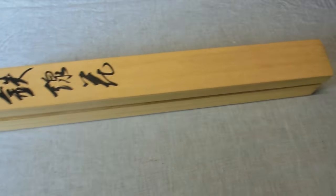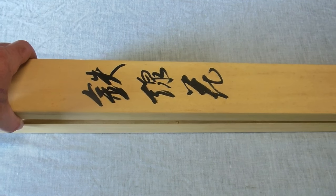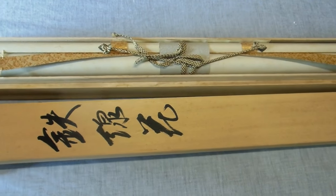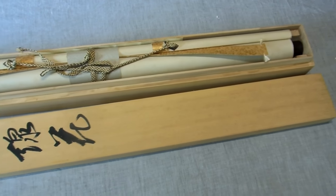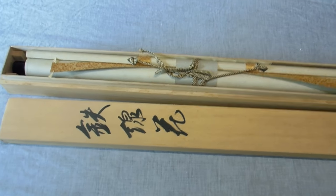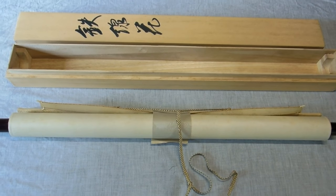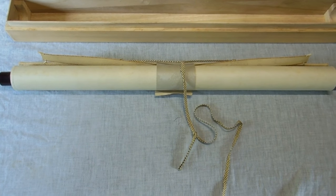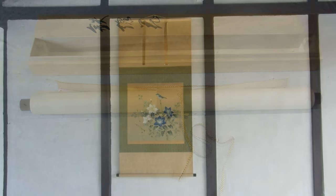Some of you might remember that we found a bunch of old scrolls in the old Japanese farmhouse when we cleaned it out. We put most of those scrolls on eBay over the last few years. However, we have been holding out on you because this one was our favorite — it was in its own specially made box, and the subject matter, the colors, and so on — we liked it the most.